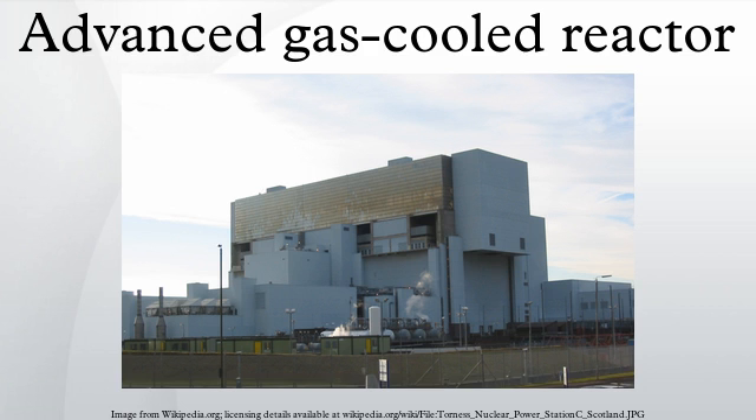The first prototype AGR became operational in 1962, but the first commercial AGR did not come online until 1976. All existing AGR power stations are configured with two reactors in a single building. Each reactor has a design thermal power output of 1,500 MWt driving a 660 MWe turbine alternator set. The various AGR stations produce outputs in the range 555 MWe to 670 MWe, though some run at lower than design output due to operational restrictions.